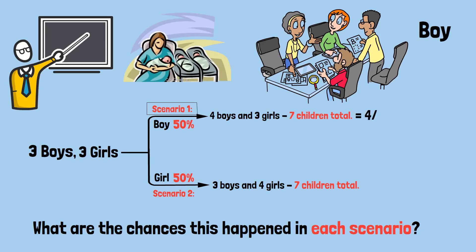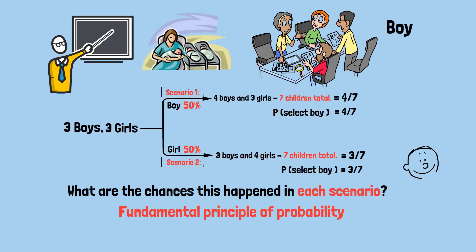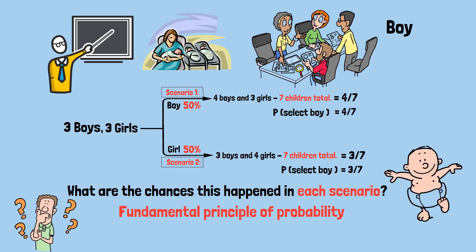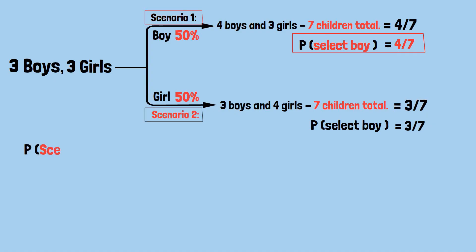The statistician comes along and randomly picks a child — they get a boy. What are the chances this happened in each scenario? In scenario one, with four boys out of seven children, the probability of randomly selecting a boy is 4/7. In scenario two, with three boys out of seven children, the probability is 3/7. We want to know: given that a boy was selected, what's the probability we're in scenario one? Scenario one had a 50% chance of happening, and if it happened there was a 4/7 chance of selecting a boy.